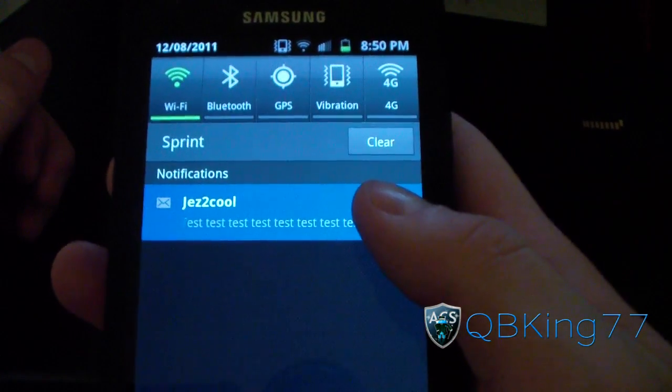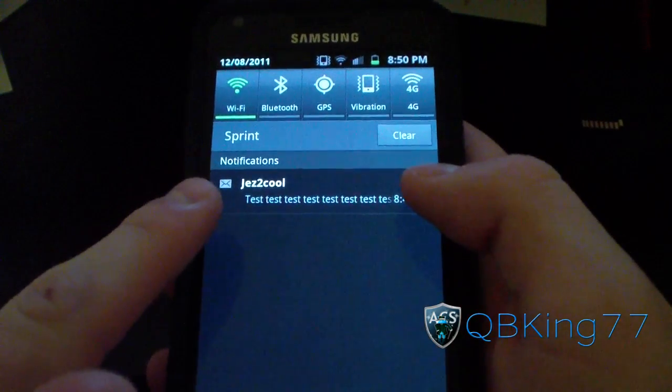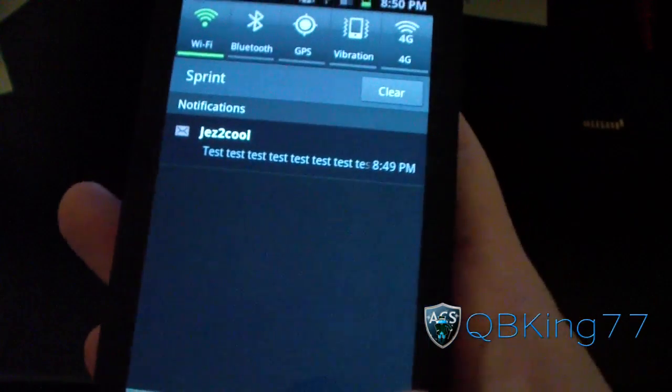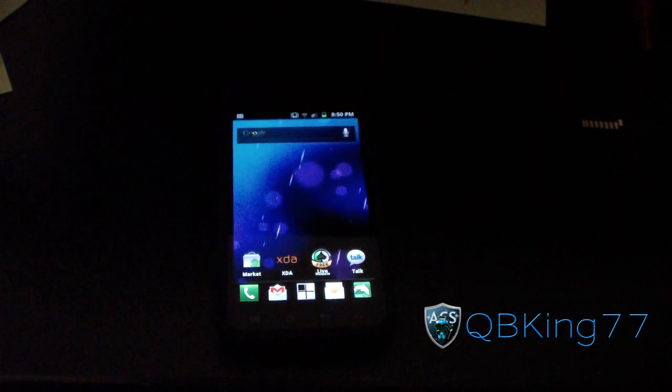Just press and hold and it'll scroll over. It does have to be a message that's longer and doesn't just fit in the notification area. Just press and hold on that and you've got a scrollable message across your notification bar.